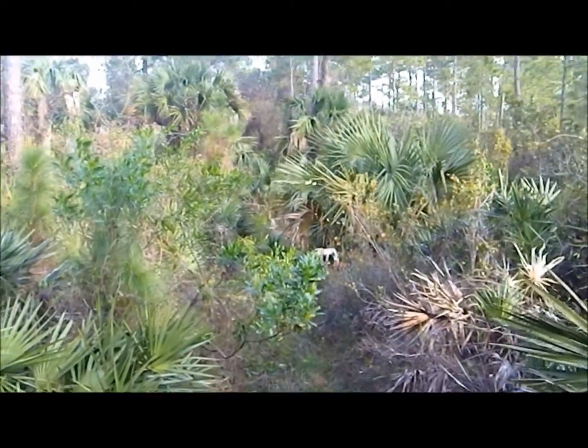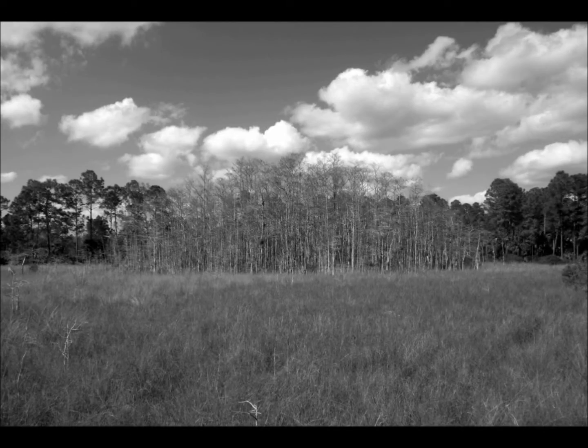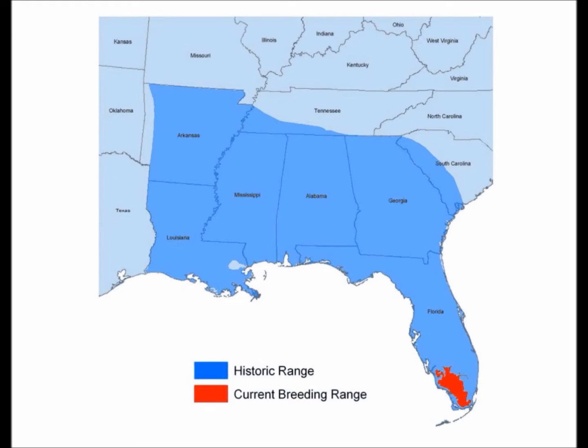Habitat fragmentation and loss has contributed to a slow process of recovery. They now only occur in less than five percent of their historic home range. A lot of people don't realize that the Florida panther used to range all the way to Arkansas in the west and north to Tennessee and South Carolina.